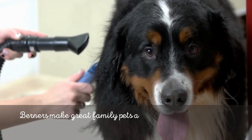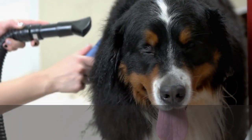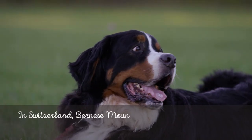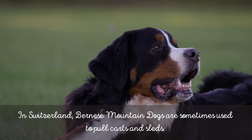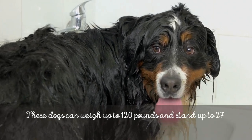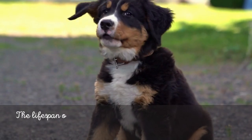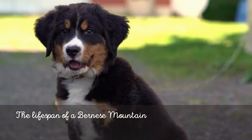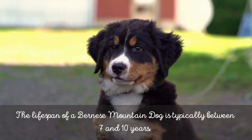However, there are some things you should think about before bringing this gorgeously fluffy companion home. Due to their size and activity level, Berners are not suitable for all types of households or living arrangements. Make sure you have the resources to care for a large breed dog as well as some of the additional expenses that may arise. Are you prepared to find out if this Swiss dog is ideal for your family? Let's go for it!